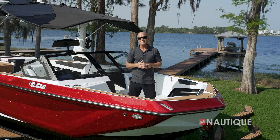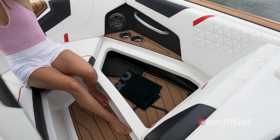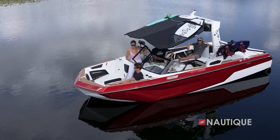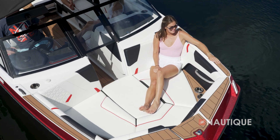We have six cup holders, integrated grab handles, and thanks to our subfloor ballast, we not only have storage underneath all three cushions, but room enough for a standard walkthrough. You can also opt for our bow filler cushion, which is a great way to complete the lounge.